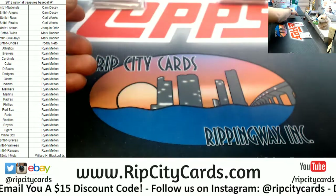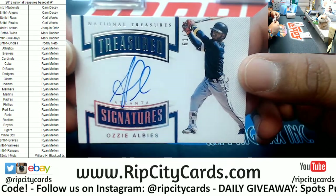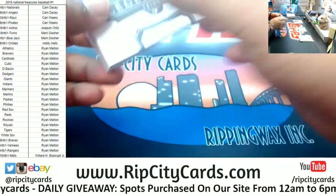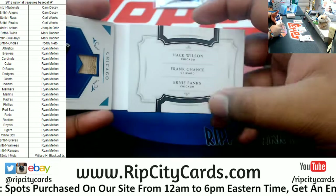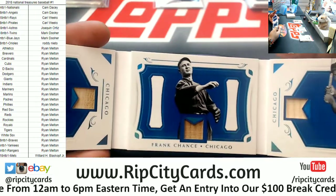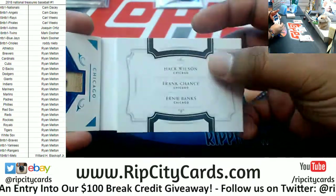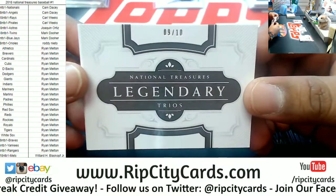Check this out — $10.99, the Treasured Signature for Ozzie Albies of the Braves. And what is this? Number 9 of 10 — the Legendary Trio booklet! We got Hack Wilson, Frank Chance, and Ernie Banks. That's a pretty cool booklet right there. My baseball history isn't the greatest but I believe these guys go to the Cubs.